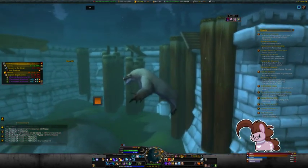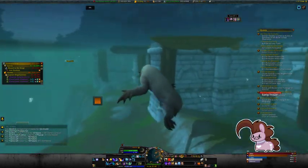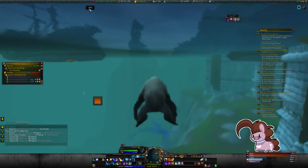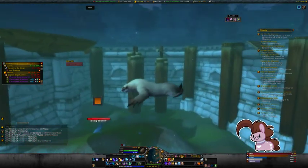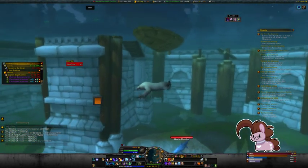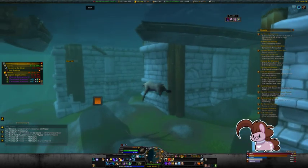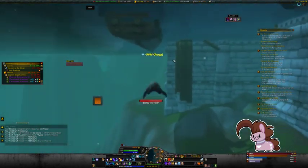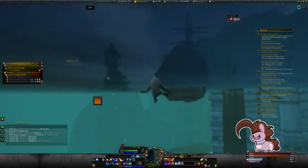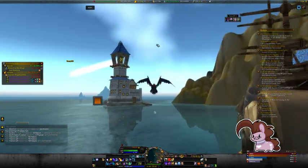I'm gonna hop out of aquatic form and hop back into it to show you — normally it only goes 135% speed, this is the normal speed of it. And if I use Wild Charge, it goes up to 202. Wild Charge doesn't stack with it when it's going 600% speed, but I wish it did. And then if I fly out of the water, as you can see, I'm going 420% speed now.